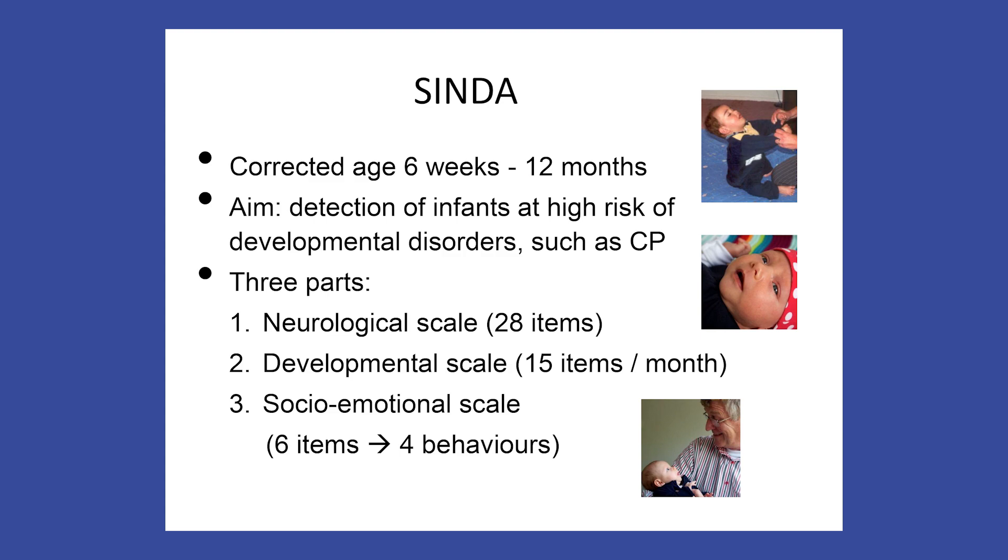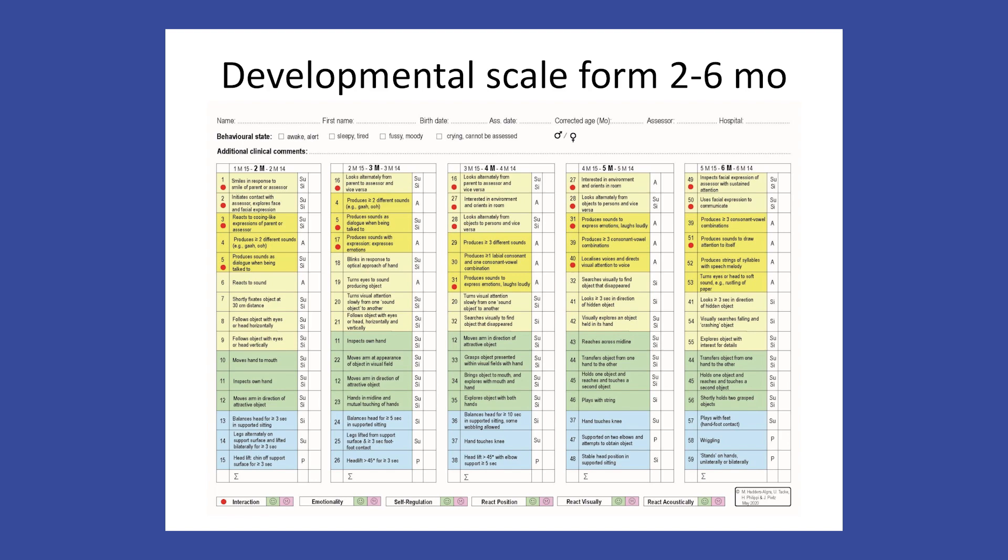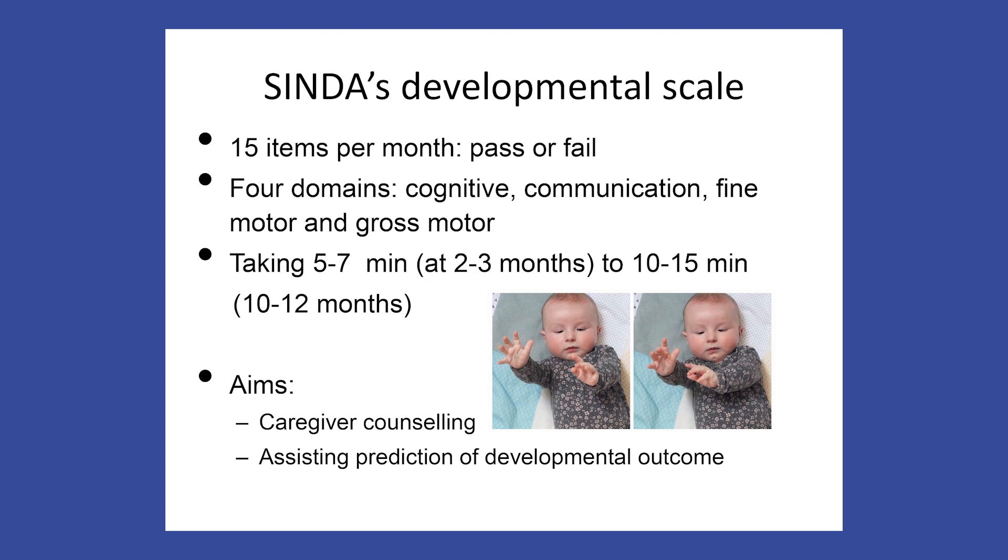The current paper introduces the developmental and the socio-emotional scale. The developmental scale has 15 items per month. Here you see one of the two forms of the developmental scale — the form for the ages of 2 to 6 months. The 15 age-specific items are presented column-wise. Assessing the developmental scale takes about 5 to 7 minutes at the youngest ages, and about 10 to 15 minutes at the oldest ages.